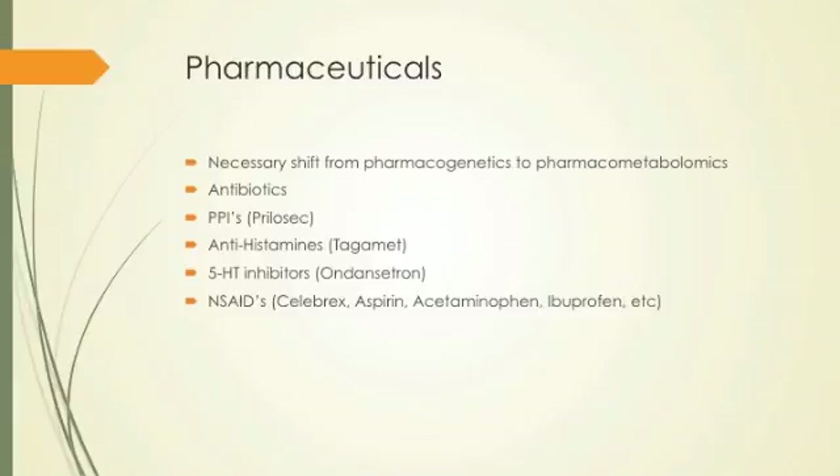Antibiotics — everyone's fairly familiar with those. Proton pump inhibitors like Prilosec, antihistamines like Tagamet, 5-HT inhibitors like ondansetron or Zofran, and NSAIDs like Celebrex, aspirin, acetaminophen, ibuprofen, meloxicam — these are all drugs related to the GI tract. Antibiotics have a huge effect on the microbiota because they're nonspecific and target a huge population. You might be trying to get rid of one dysbiotic population, but the antibiotic kills that population and also destroys everybody else in the process.